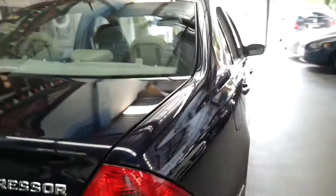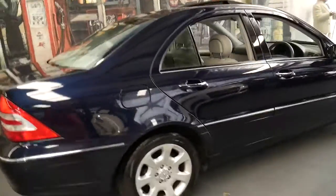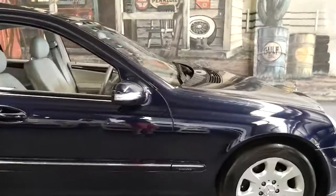Normally with a dark blue car like this I'd expect there to be dents, scratches, scrapes, marks, stone chips. But this is not one of those cars — it's actually in particularly good condition.